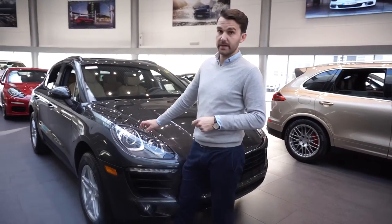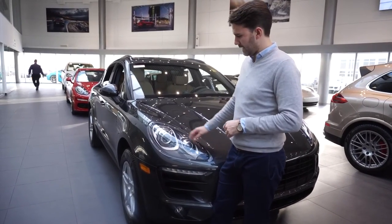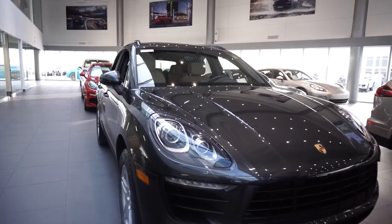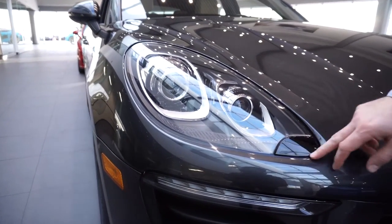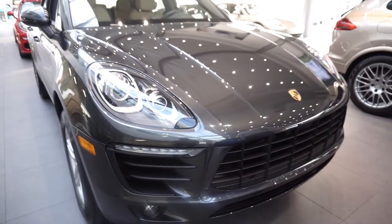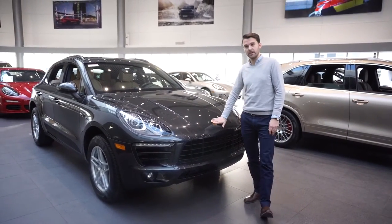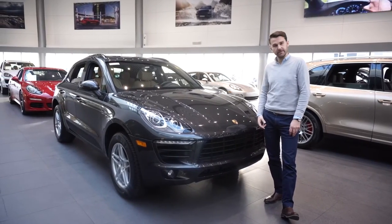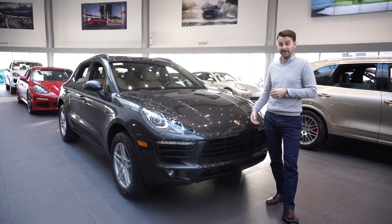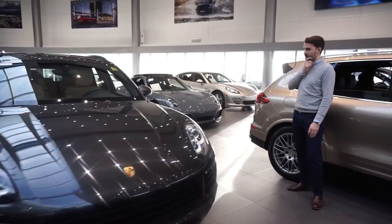Another option we selected was the premium package. On the exterior, that includes bi-xenon headlights — so rather than the standard halogen on a base Macan two-liter, you get bi-xenons — plus four LED daytime running lights. There's also a headlight washer system that will come out and spray the headlights, cleaning off all the salt and grime from the road. The engine on this is a two-liter 252 horsepower motor — in my opinion everything anyone will need in the compact SUV segment, surprisingly powerful.